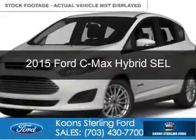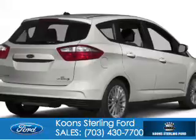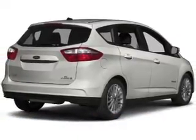This is a new 2015 Ford C-Max Hybrid. It's powered by front-wheel drive, a 2-liter, 4-cylinder engine, and a continuously variable transmission.